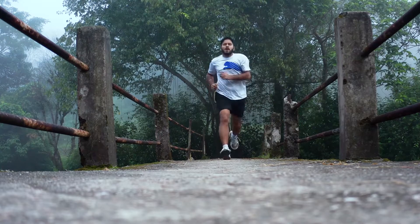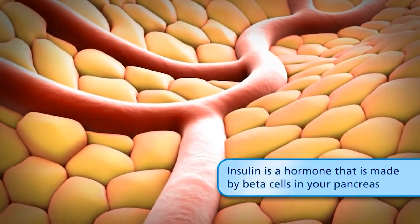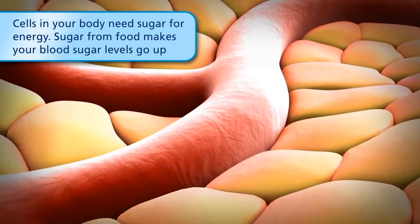Thus, in about 15 to 20 minutes of exercise, important processes are set off in the liver allowing breakdown of fat that can be converted into usable glucose. Insulin helps blood sugar enter the body cells so it can be used for energy.